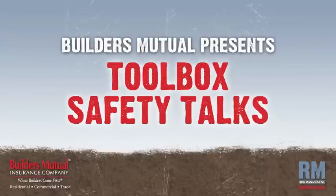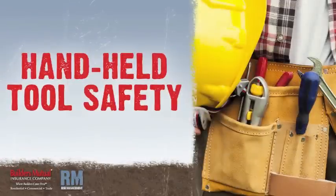Builders Mutual Insurance Company presents Toolbox Safety Talks. In this talk, we'll focus on handheld tools.